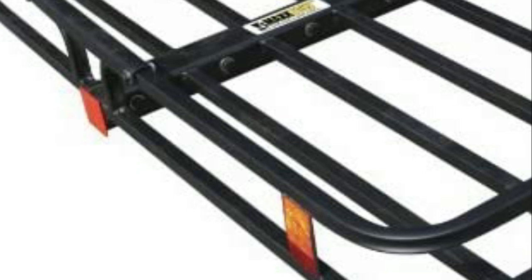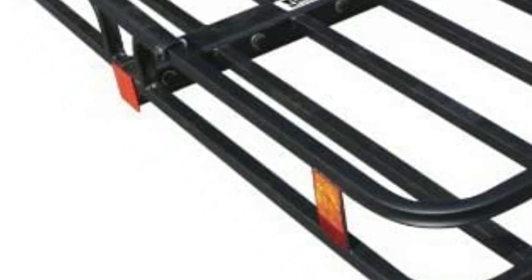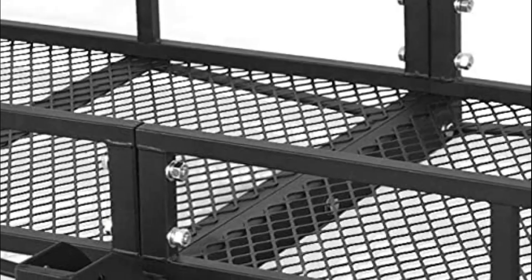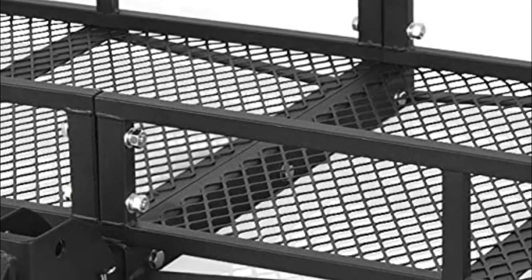The best hitch cargo carrier for you will depend on your specific needs and preferences. Some of the factors you may want to consider when choosing a hitch cargo carrier include its weight capacity, size, material, ease of installation, and compatibility with your vehicle's hitch receiver.